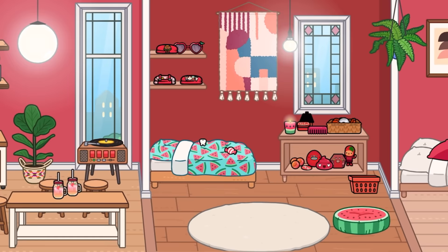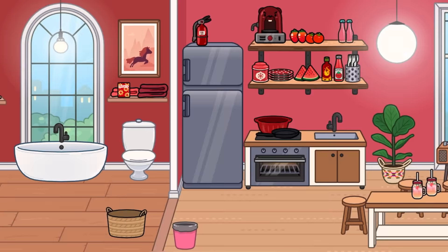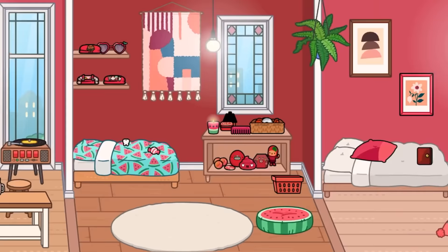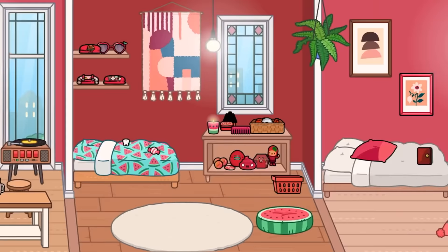So yeah guys, this was my red home designer makeover. I hope you enjoyed it — the red challenge was kind of hard. Hopefully more colors will be a lot easier. If you liked it please give it a big thumbs up, and if you loved it, subscribe. Thanks for watching guys and I'll see you in the next video!